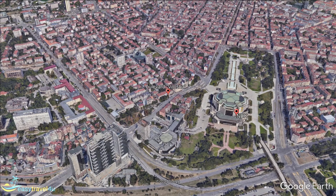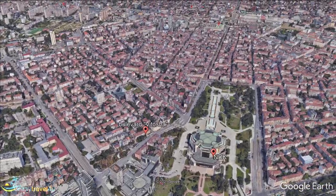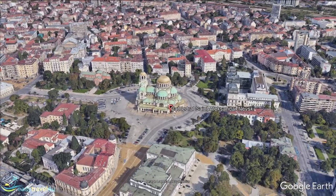Constructed at the beginning of the 20th century, the stunning Neo-Byzantine architecture of Saint Alexander Nevsky Cathedral is quite a sight to behold. Named after the Russian Saint Alexander Nevsky, it was built to commemorate the lives lost during the Russo-Turkish War of the late 1800s.